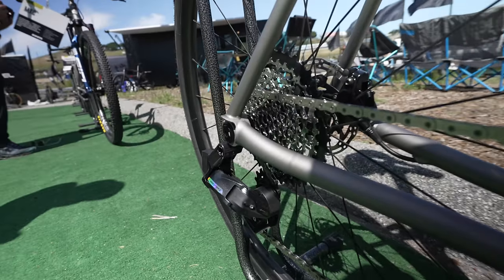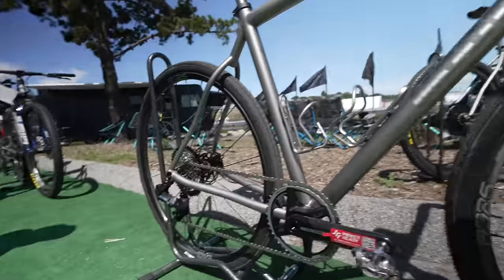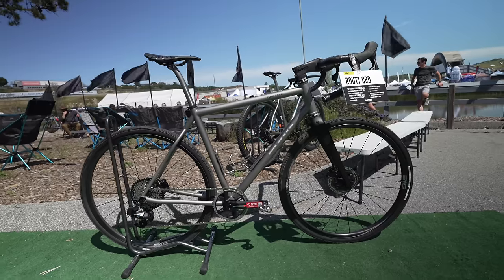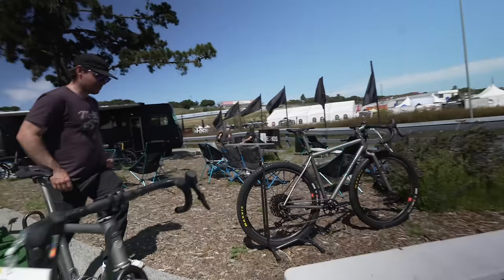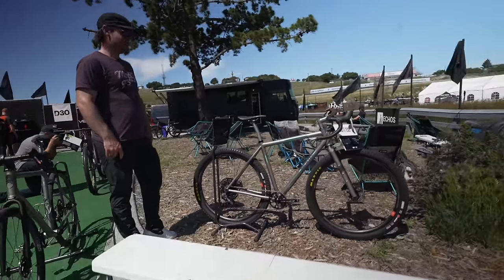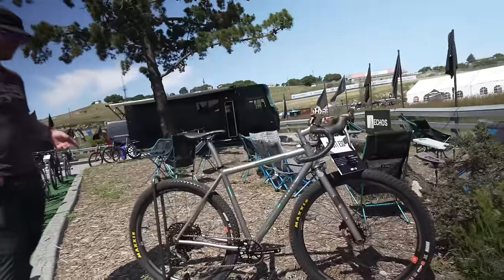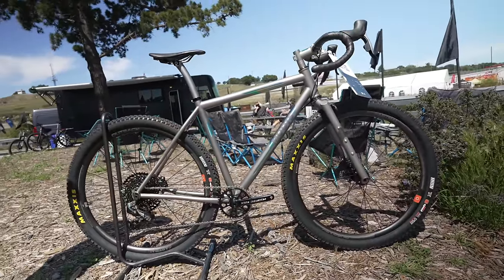The Route CRD comes in seven sizes and has UDH dropouts, so it'll work for mullet builds with T-type derailleur or with any of the gravel groupsets on the market. Our last bike at the show is the Route ESC — ESC stands for escape, like the escape key on your keyboard. This is the bike that's not going to hold you back; it'll take you down any path, bridleway, trail, or road you put in front of it.